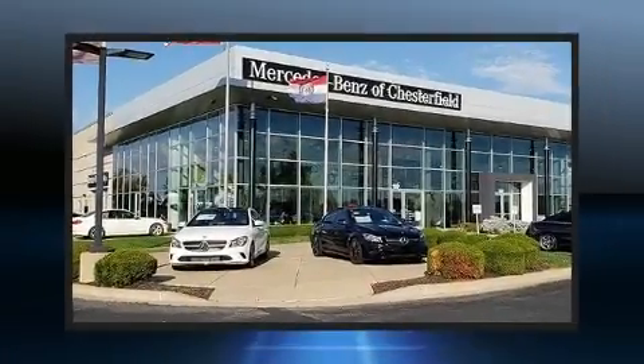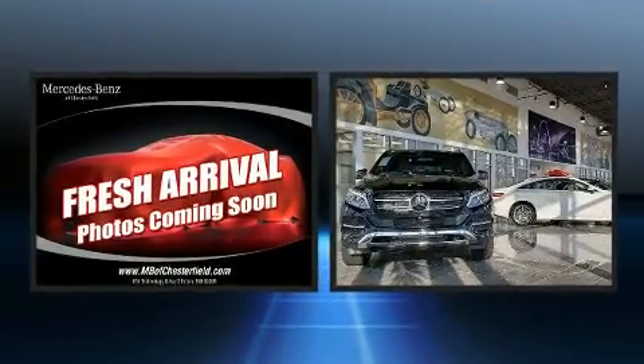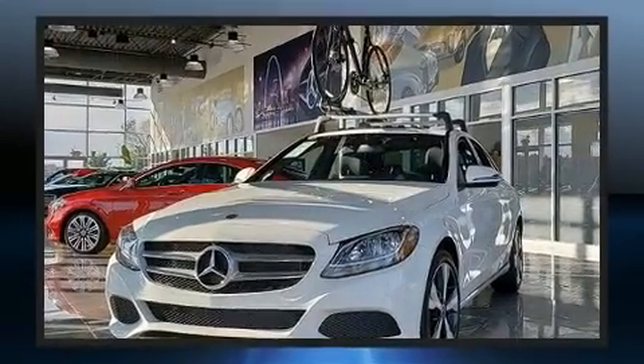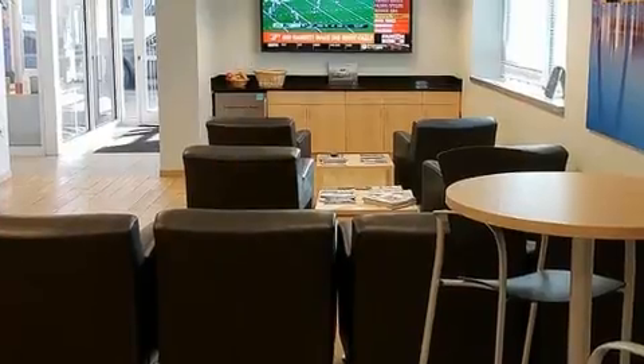Here's a great deal on a 2012 Chrysler 300. This four-door, five-passenger sedan still has fewer than 60,000 miles. Under the hood you'll find a six-cylinder engine with more than 270 horsepower, and for added security, dynamic stability control supplements the drivetrain.